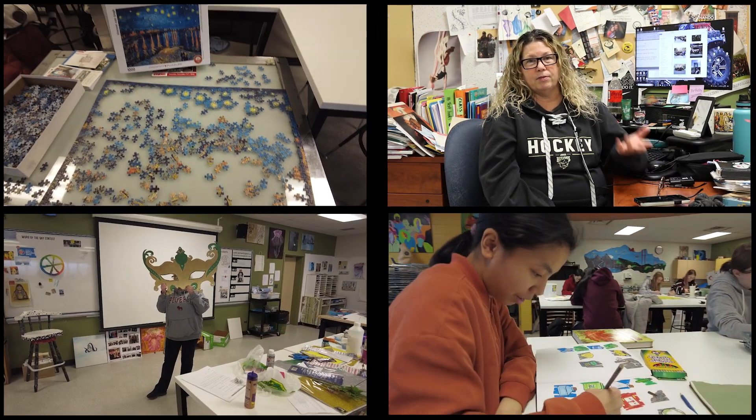Students can expect to learn different things at different grade levels, but at each grade level, you can expect to work with a variety of media. I like students to try new media they may never have tried before.